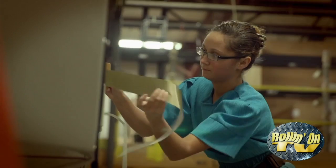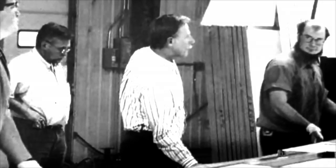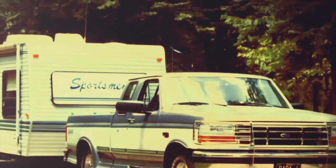KZ RV was founded by Daryl Zook back in 1972, and with two employees began building truck campers. With the demand for their campers increasing, it wasn't long until those two employees turned to 12. Soon after, the company started building travel trailers, and those 12 employees turned to 20. A while later, KZ added fifth wheel trailers to its product lineup, and as they say, the rest is history.